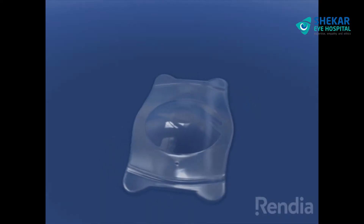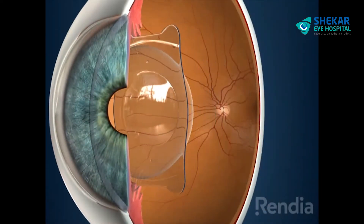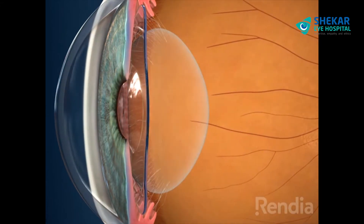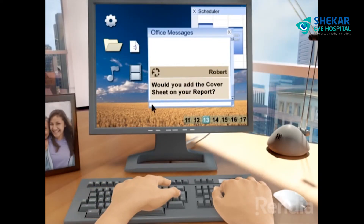Let us see what ICL is and how it can help you. A state-of-the-art solution for addressing refractive errors is the use of phacic intraocular lenses. These lens implants are designed to be inserted within the eye, hidden between the iris and the eye's natural lens. Once in place, the phacic IOLs work together with the eye's natural focusing system to deliver sharper, clearer vision.